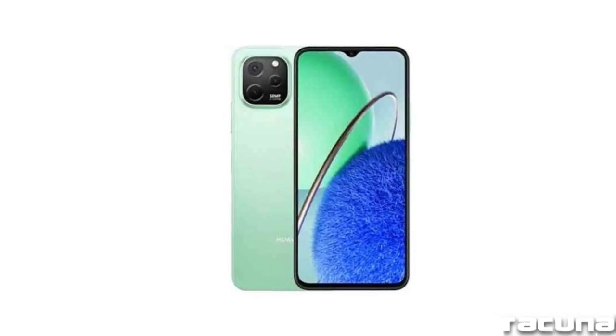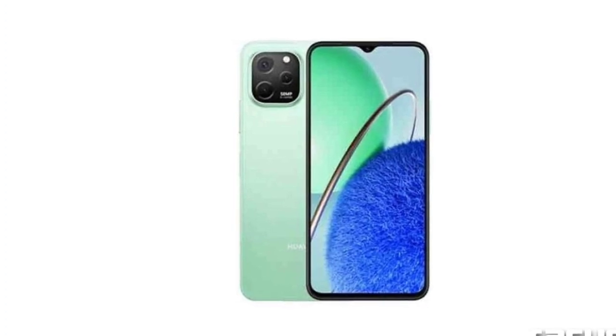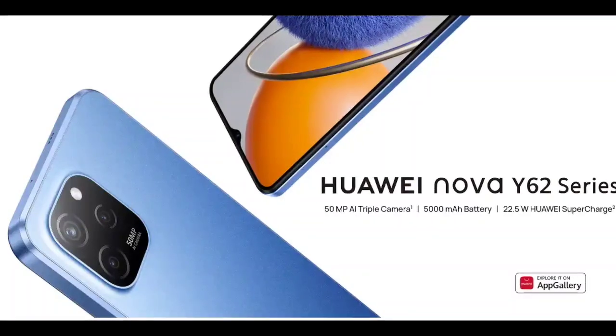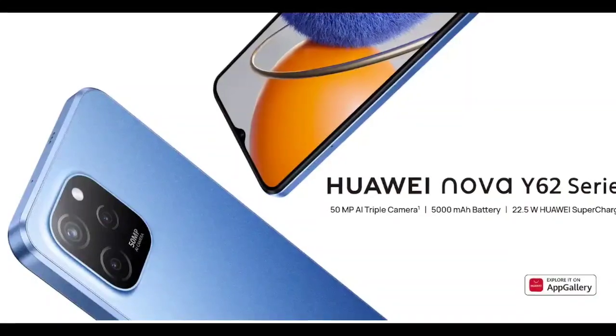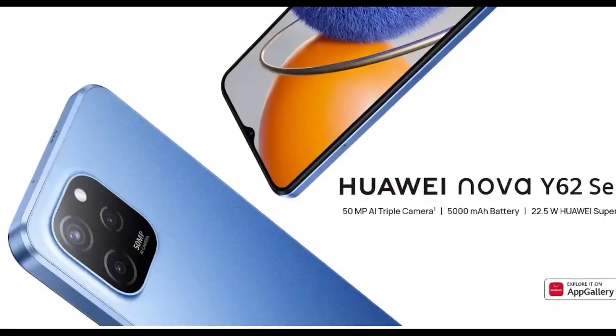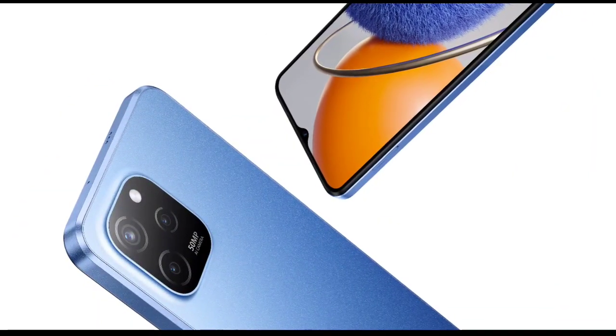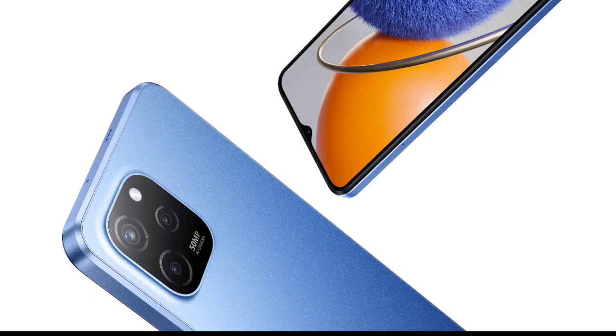Both smartphones are powered by an unknown octa-core processor that works at 2.2 GHz. While the Nova Y62 has 4 GB of RAM, the Plus variant ships with 8 GB of RAM. Both phones offer 128 GB of built-in storage and a dedicated microSD card slot for additional storage.